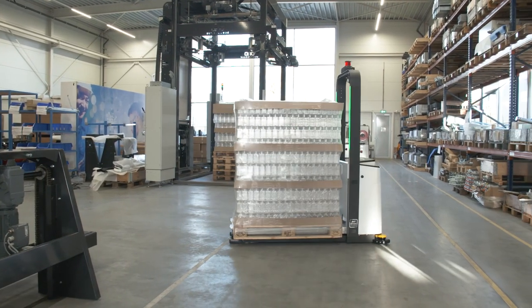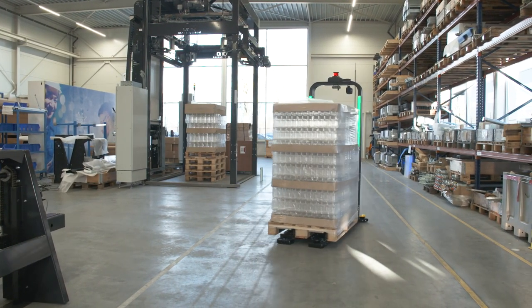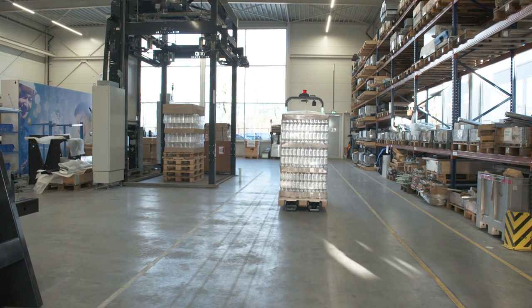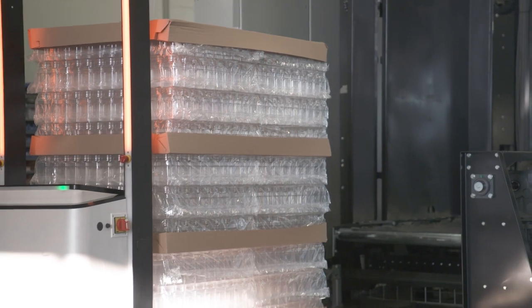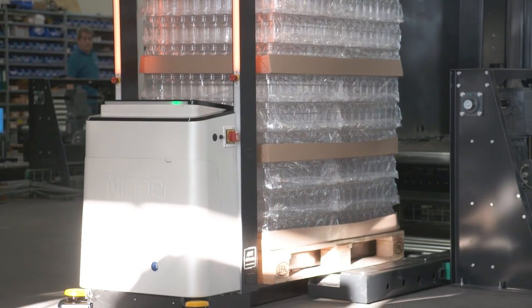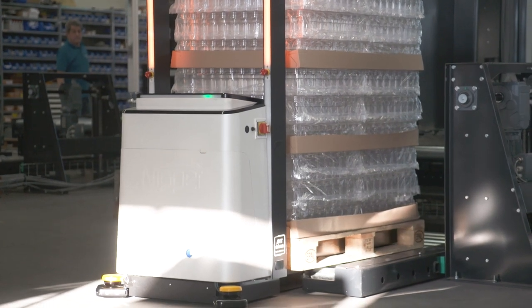Nipper offers automation solutions for producing companies where we automate the internal pallet processes, pallet handling and the packaging of pallets. We've started with the development of a pallet packaging machine, after which we have designed modules to feed pallets automatically into and from the machine.